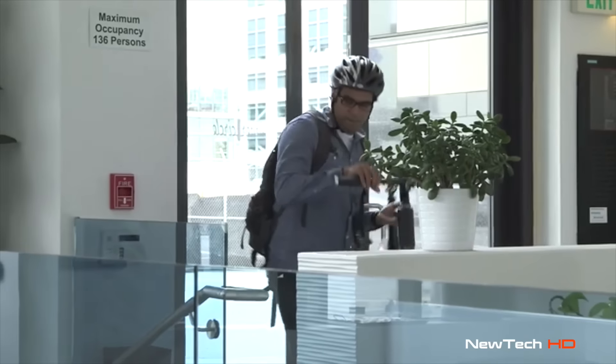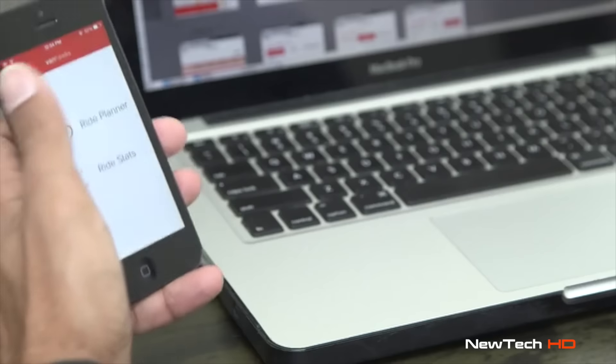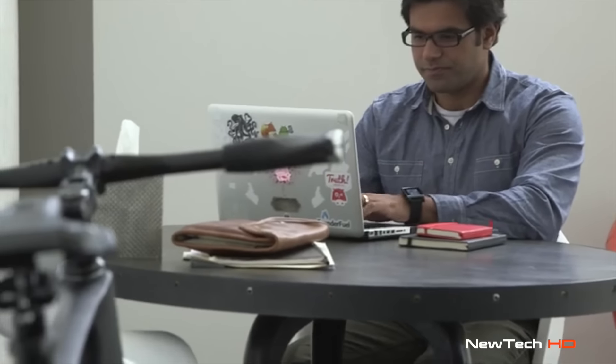Valor is always tracking your ride, and with its beautiful app dashboard, your bike's metrics can be easily accessed at any time. Speed, distance, calories, and time are instantly shared with your smartphone and wearable technology like Pebble.